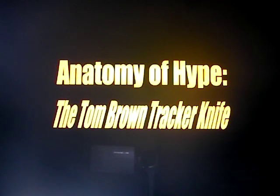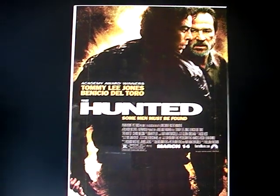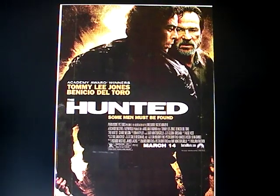Welcome to Nut and Fancy's Anatomy of Hype — the Tom Brown Tracker Knife. And yes, it is just that: an overly hyped knife. The hype was due mostly to a movie, which I'm going to talk about and summarize because it's very germane to the subject — specifically the capabilities of the knife.